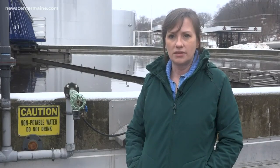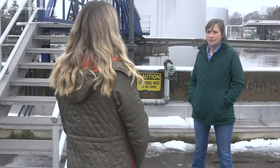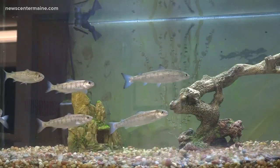This is the final push to reduce them, and eventually, hopefully, we'll get down to zero. Smith is the Assistant Director of Water Quality Management in Bangor, proud to report that the water quality of the river has improved significantly. We've got salmon populations increasing in the river, and sturgeon back in the river.